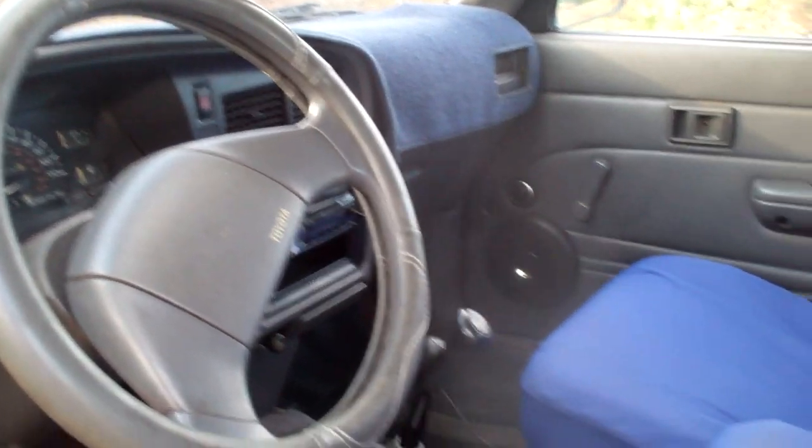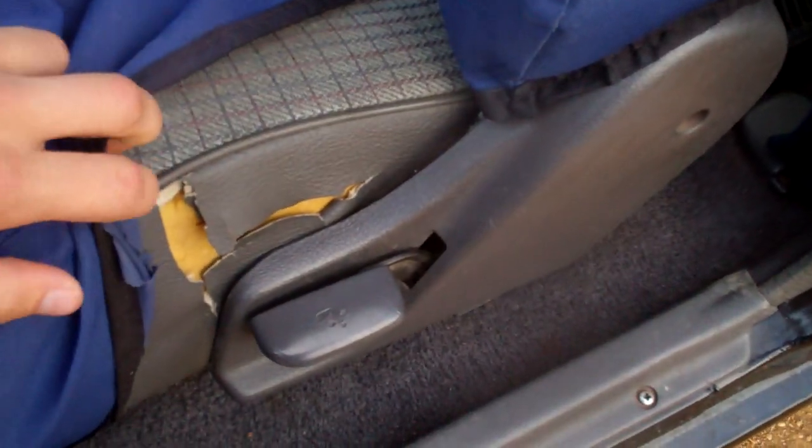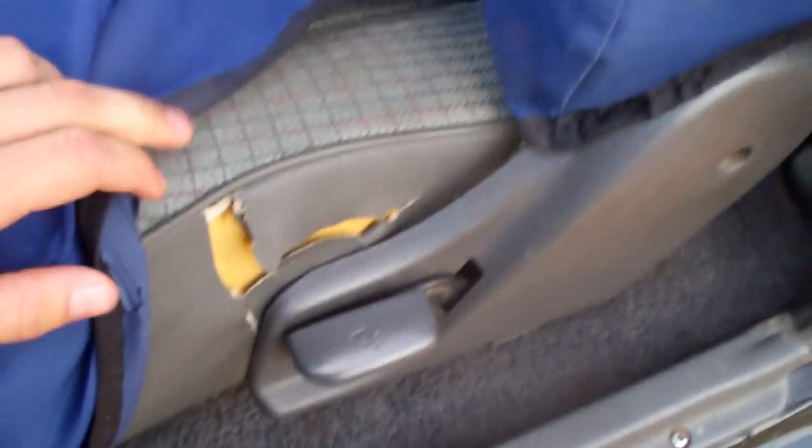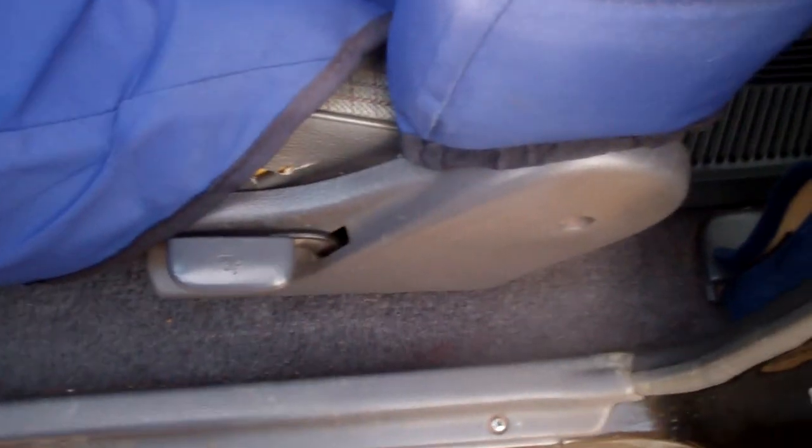Overall the interior is pretty nice in here. The only flaw in every other Toyota pickup I see is the driver side seat — it always has that little rip right there. Most of them that I've seen at least, but that's normal. Other than that, the seats, the cloth and everything is not ripped, it's in good condition. That's the only rip right there.